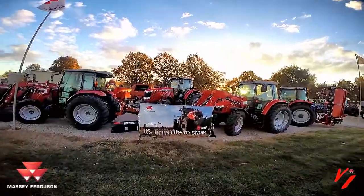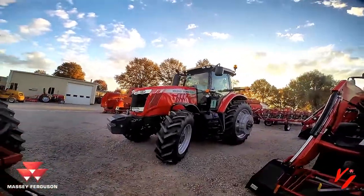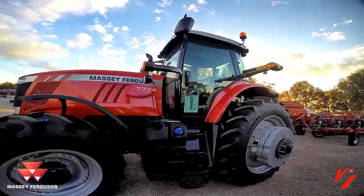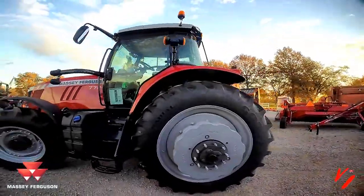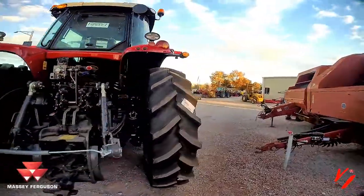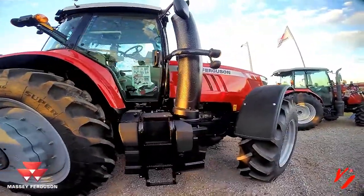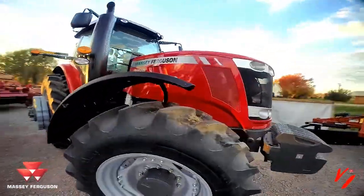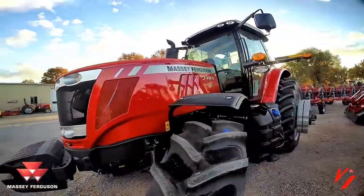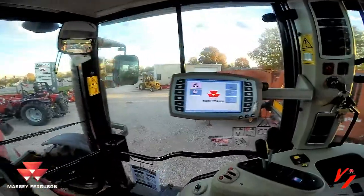Welcome to Varnburg Implement. Today we're here with the moneymaker, the 7724 with the Dyna-VT tractor. We call it the moneymaker because it's not an expense on your farm — it's a tool to help you make more, do more, and get more done. This one features the CVT transmission, the world's most efficient transmission. It has the AGCO Power engine in it: super fuel efficient, easy to run, easy to operate.